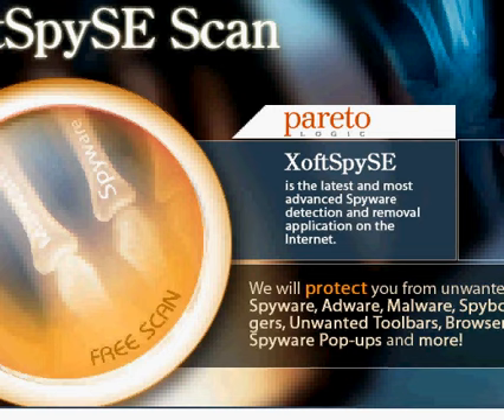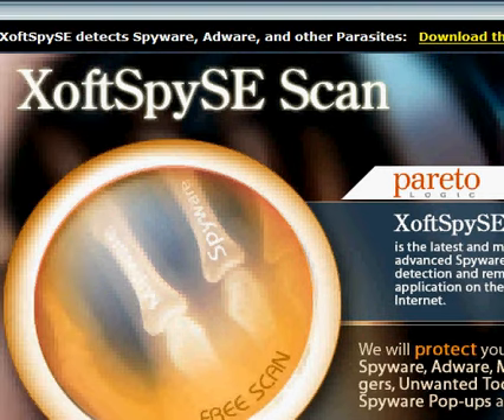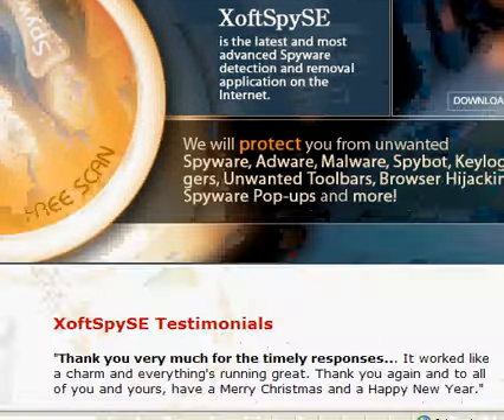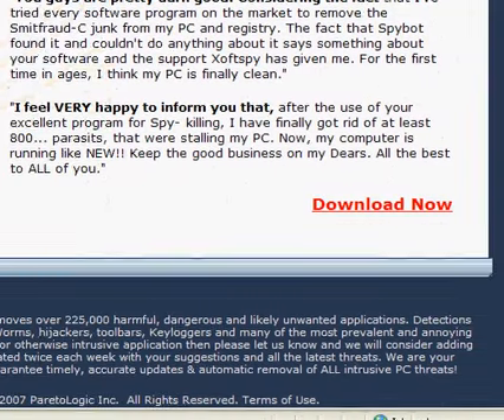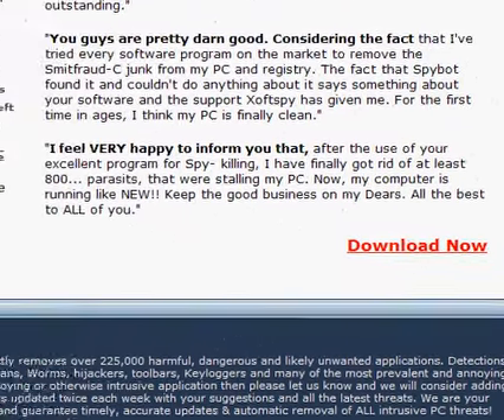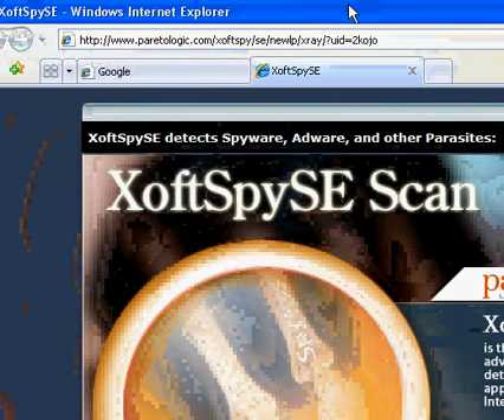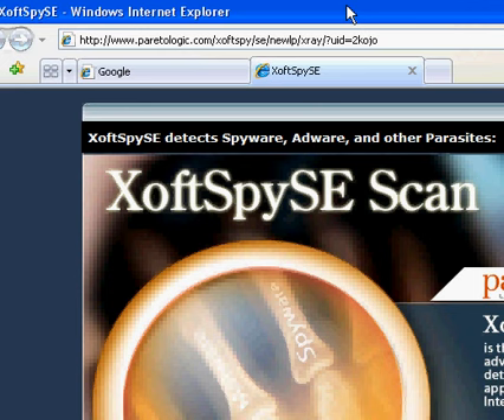Hello, this is Deals You Need reporting live from my computer. I'm bringing you a new program that you can use for free. You can download it right away — it says 'Download Now' right there. It's called Xsoft Spy SE Scan.